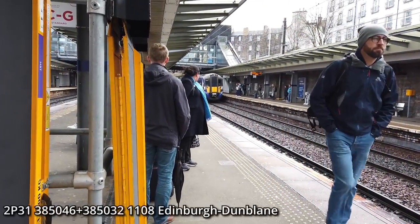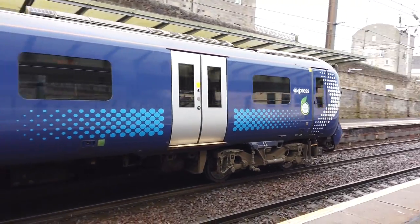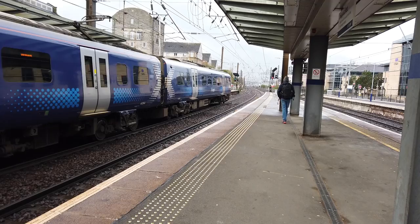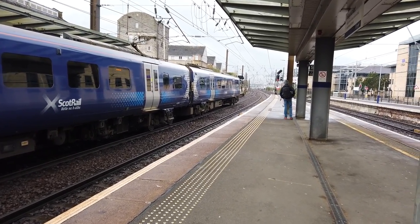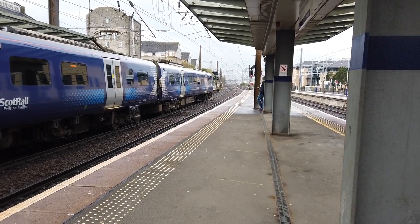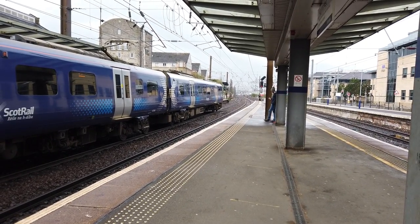Arriving now is the 11:08 ScotRail service to Dunblane, which is 385046 returning. Dunfermline is Scotland's eighth city — not Kilmarnock. So there are eight cities in Scotland, not seven as advertised by the InterCity branding. That's a relatively new addition — Dunfermline was only added during the Queen's Platinum Jubilee, so before they introduced the branding.